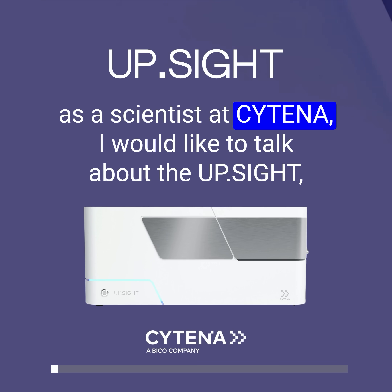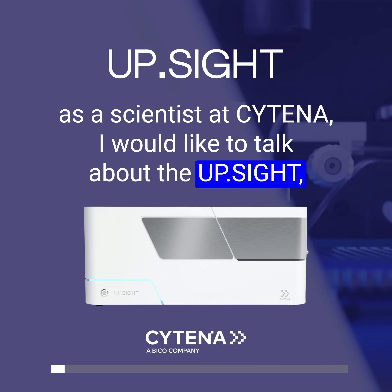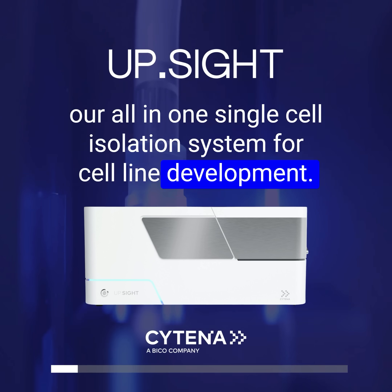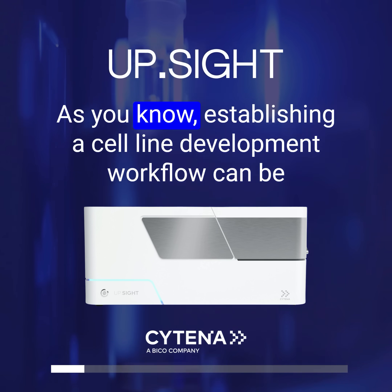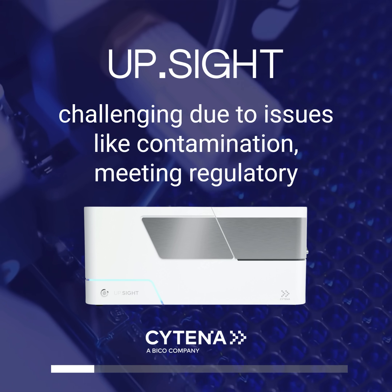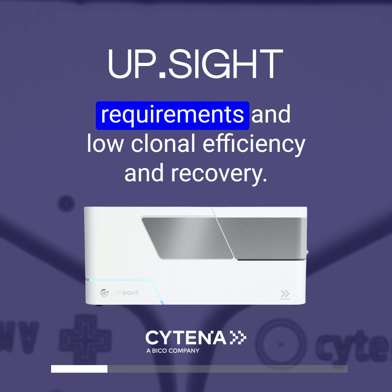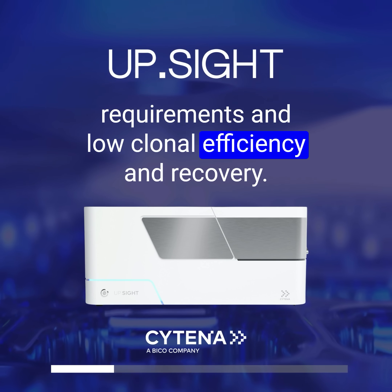Hi, as a scientist at Citena, I would like to talk about the UPSITE, our all-in-one single-cell isolation system for cell line development. As you know, establishing a cell line development workflow can be challenging due to issues like contamination, meeting regulatory requirements, and low clonal efficiency and recovery.